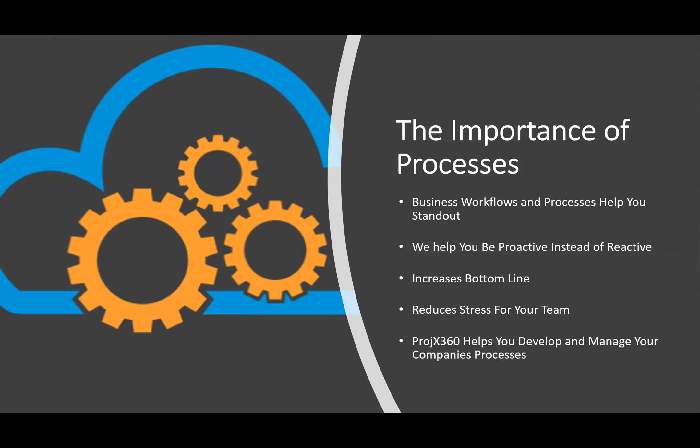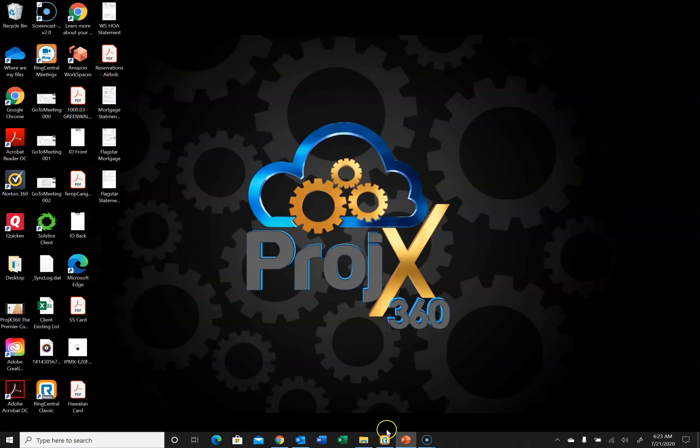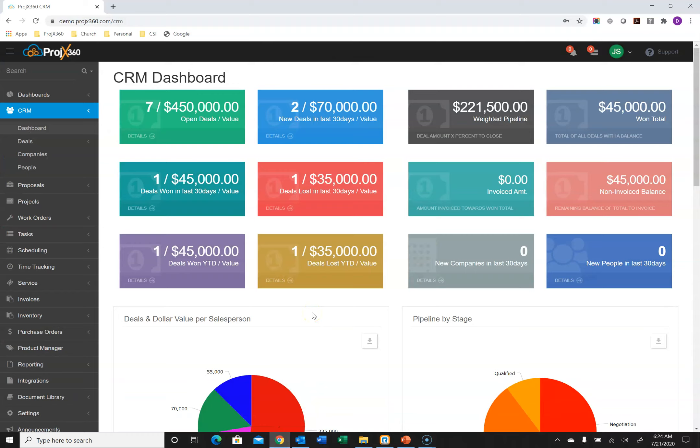The importance of processes is everything — it helps your business stand out by having good business workflows. The software is designed to help manage your different business processes, which increases your bottom line and reduces stress for your team because things are more organized and flow more fluently. This demonstration is going to cover the whole workflow of Projects360: from the sales process, generating a proposal, project management, creating work orders, invoices, scheduling, time tracking, all the way into service, inventory management, and custom reporting. We're going to start with the sales process, because that's where everything begins.